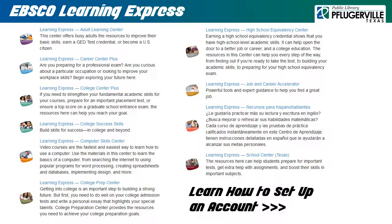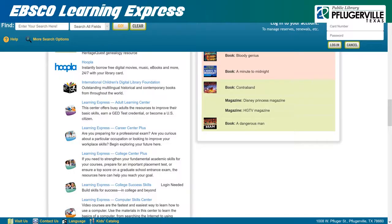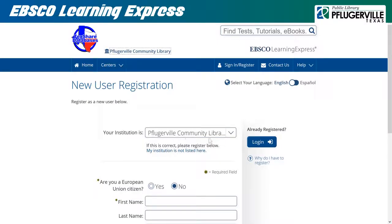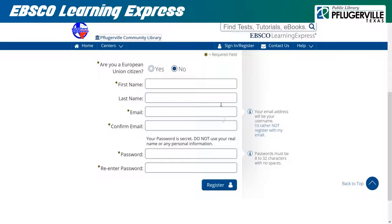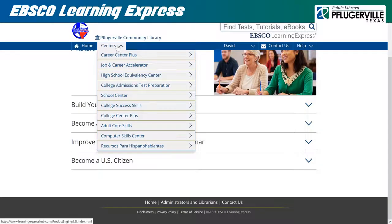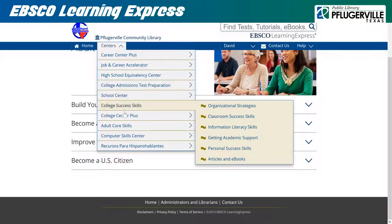EBSCO Learning Express: In our catalog, we have broken down each different Learning Center of EBSCO Learning Express into its own link for your convenience. However, before you make use of these resources, it's important to note that you must create an account with EBSCO Learning Express prior to using these centers. To start, feel free to click on any center to access the resource. Then click on Sign In / Register, then Register. Your institution should be listed as Pflugerville Community Library. Be sure to fill in all required fields marked with an asterisk, then click on Register again to create your account. Under the name of your new account, you can go to My Center to view your dashboard, or access your user settings to change your account information. Keep in mind that you can navigate to any of the other Learning Express centers from whichever center you are currently viewing.